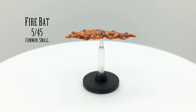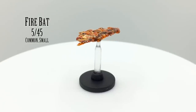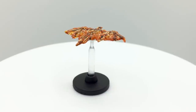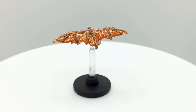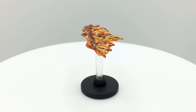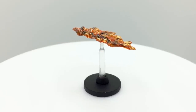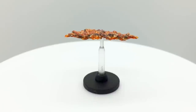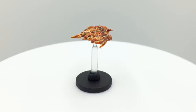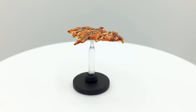Fire bats are from the elemental plane of fire. As far as I can tell, they are not actually in 5th edition at this time, though they exist in earlier editions and are typically neutral or evil aligned. They probably would have some sort of swoop attack. You could also use this mini as a phoenix or to represent a fire spell effect. Being a small creature, their stats would probably be akin to a magman, putting them at a challenge rating of about 1.5.